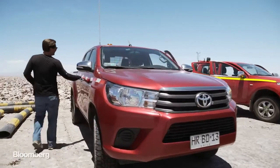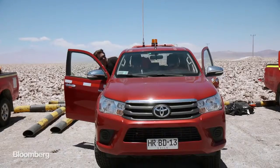My guide through the mines is Alejandro Bucer. He's a cheerful engineer who has spent years working in the great void.